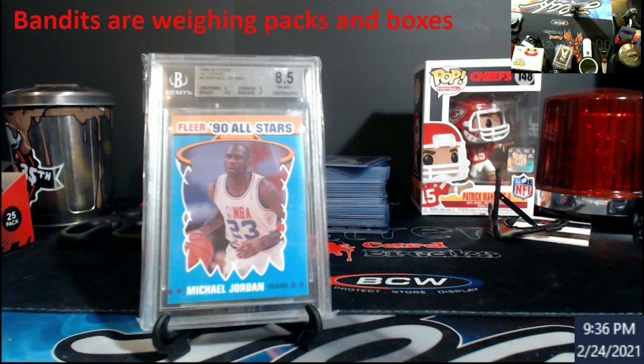On eBay, if you go on and see guys selling new product — boxes or packs — at a decent price, but you look at their page and they've got a ton of that new stuff listed along with bigger RPAs, booklets, and stuff like that, I would probably think twice about buying from them. Back in 2017, Clearly Authentic came out, and what happened was if you pulled a redemption it was laying on top of another card, so it weighed something like an extra 0.02 ounces.